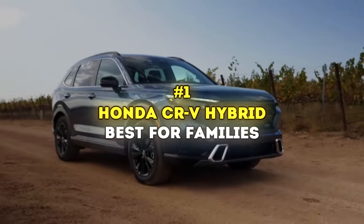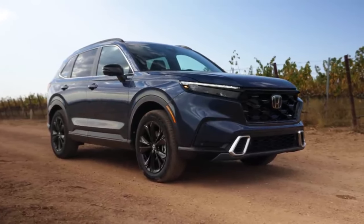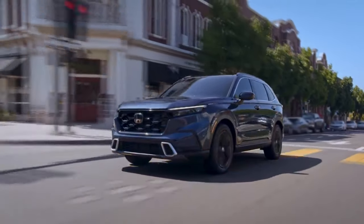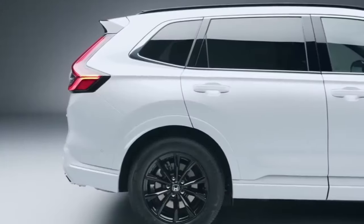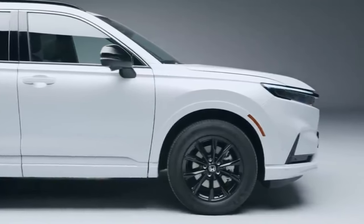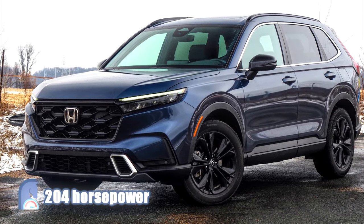Number 1: Honda CR-V Hybrid — Best for Families. The Honda CR-V stands out as a top-performing compact crossover SUV, known for its versatile space, enjoyable driving experience, and efficient hybrid options. The CR-V's Sport and Sport Touring are the trims to choose from for the hybrid CR-V. The hybrid powertrain combines a 2-liter 4-cylinder engine with two electric motors, delivering 204 horsepower.